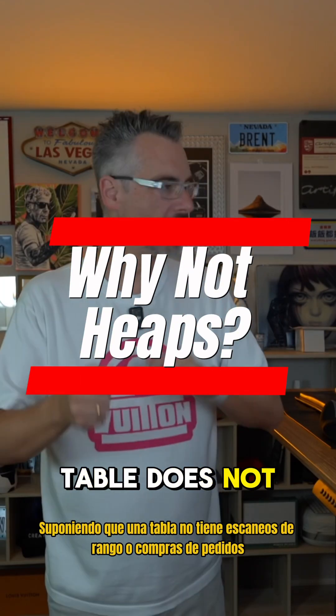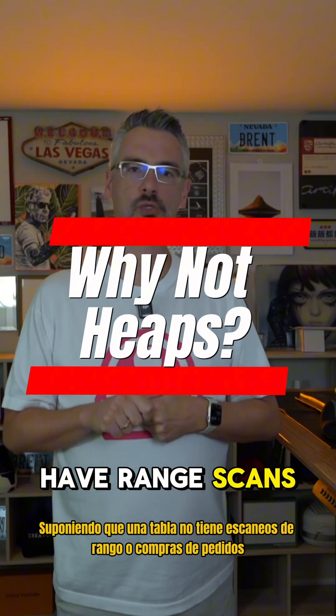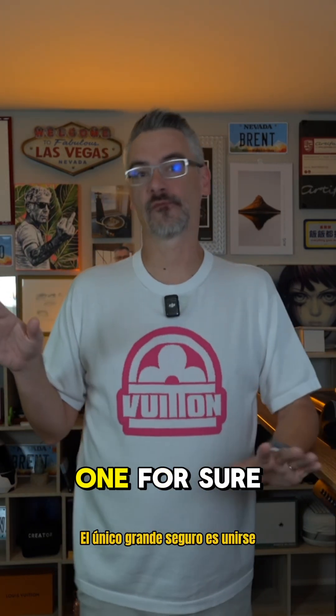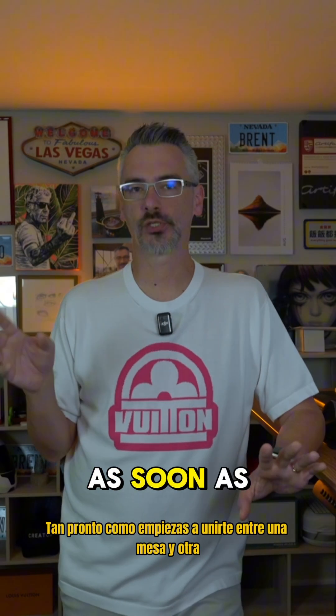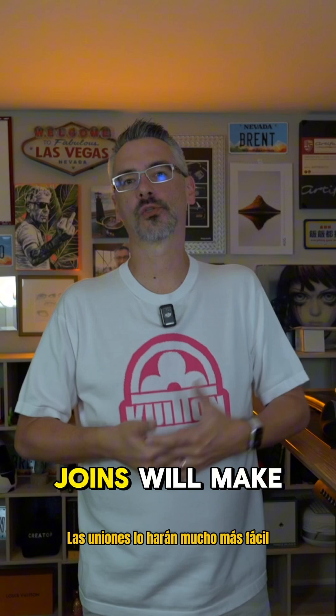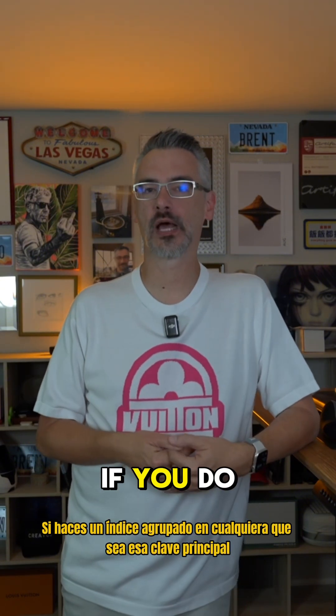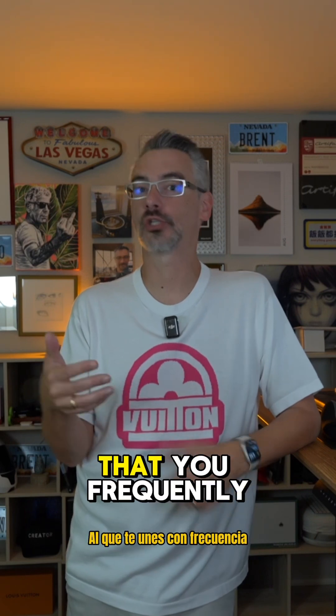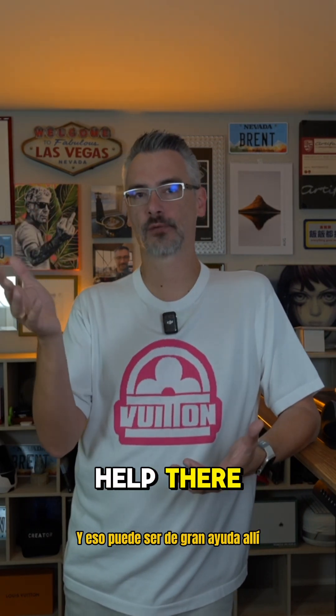Assuming that a table does not have range scans or order bys, why should a clustered index be added? The one big one for sure is joins. As soon as you start joining between one table to another, joins will be a whole lot easier if you do a clustered index on whatever that primary key is that you frequently join on, and that can be a huge help there.